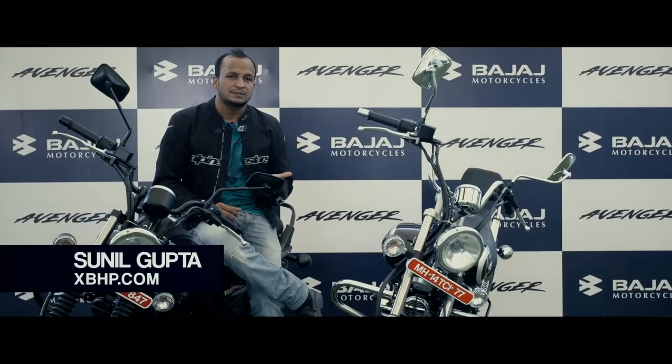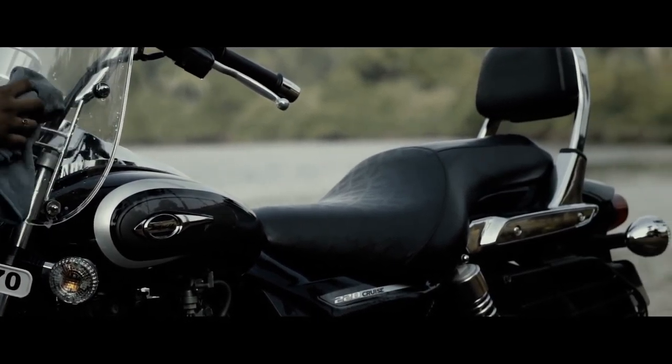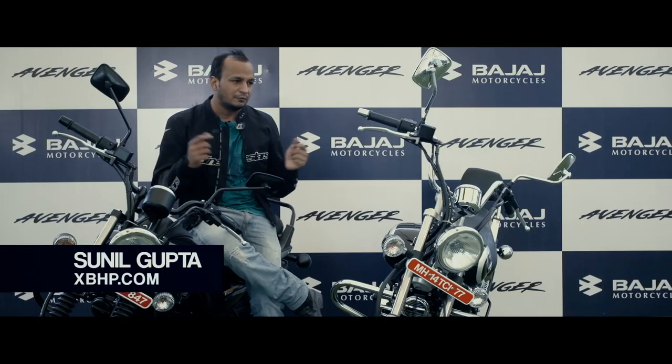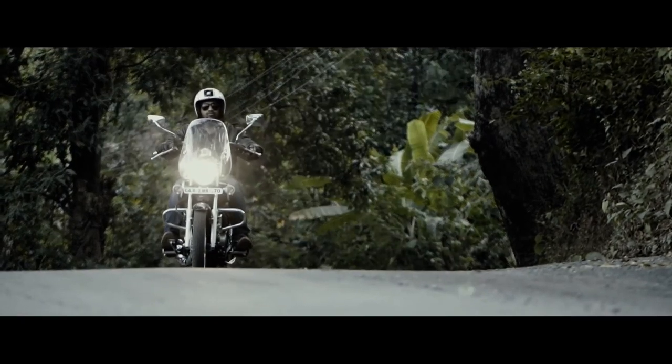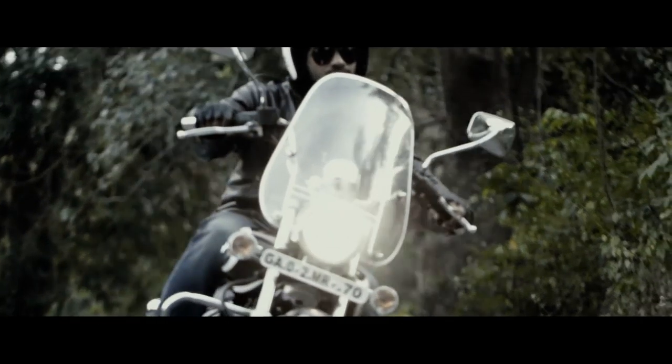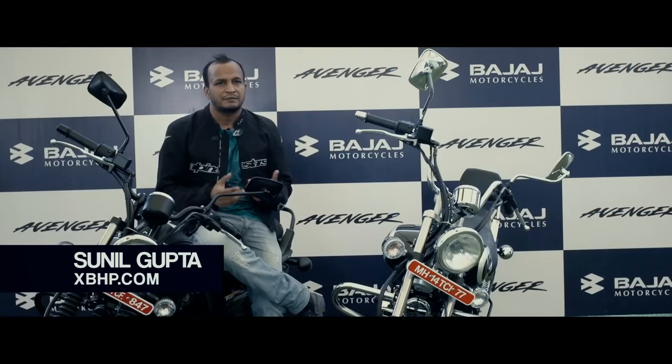The most striking thing in the Avenger 220 Cruise was the overall look — the chrome. I like the abundance of chrome on the bike, and of course the handlebar, the relaxed handlebar, and the new gear lever and the clutch levers as well. Styling wise, I don't think I could have asked for anything more. The bikes are a perfect package for the price point they are being offered.